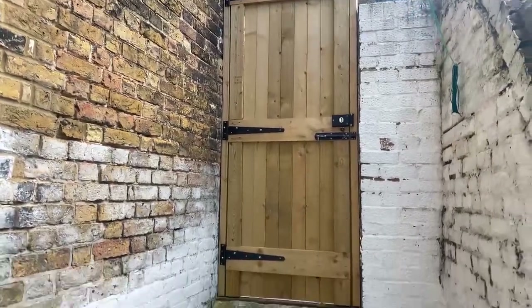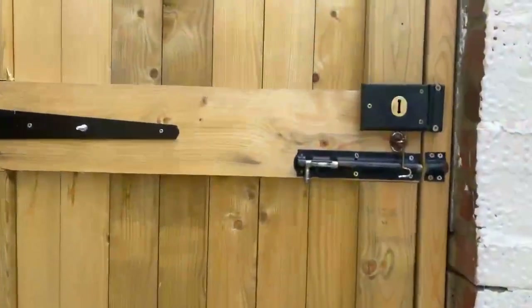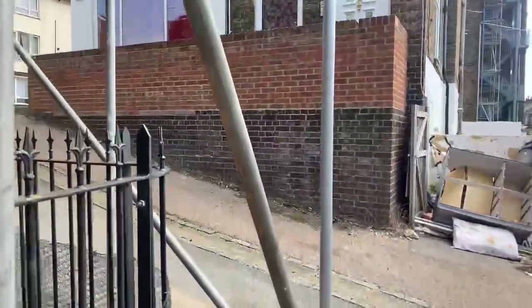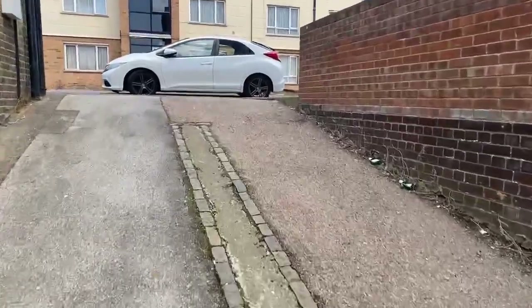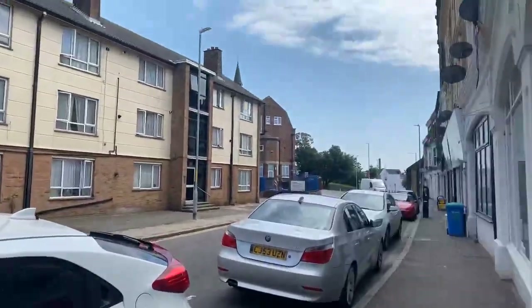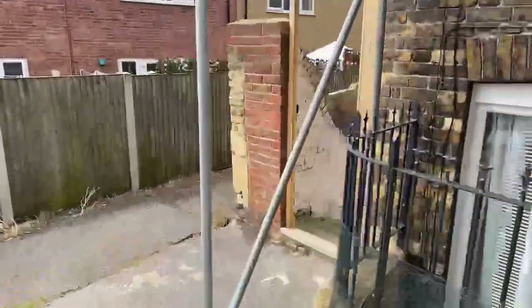I've just taken a quick step inside, so let me grab the keys and show you where we are. You'll notice we're at the top end of the High Street just up here. If we just walk up to the top you can see exactly where we are, and then the entrance to the flat is just down here at the bottom.